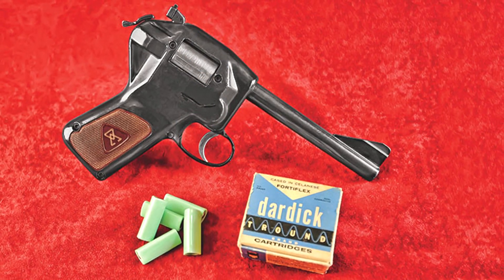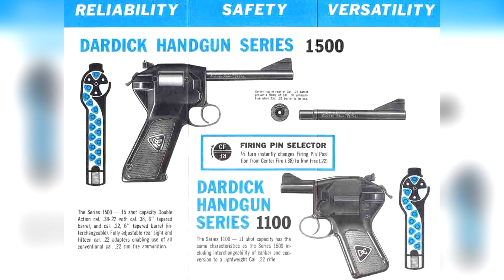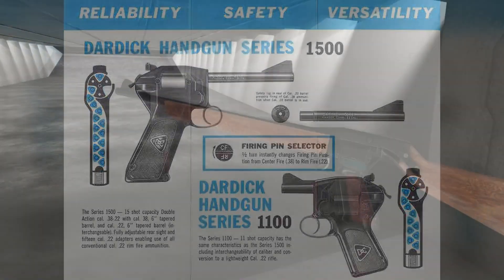The pistol itself came in many different variants. The model 1100 would hold 10 trounds, the model 1500 was capable of holding 11 up to 15, and the model 2000 held 20 trounds.